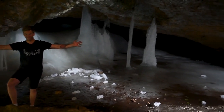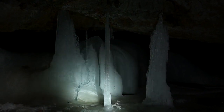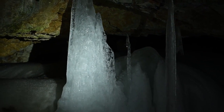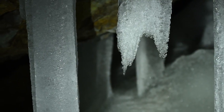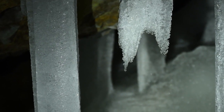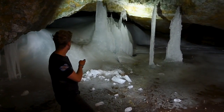Now the reason these caves even exist is kind of interesting. When I went up there, it was 90 degrees outside but still frozen inside. This is because they keep that cold air in, since it's heavier than the warm air outside, so the opening of the cave has to be above.